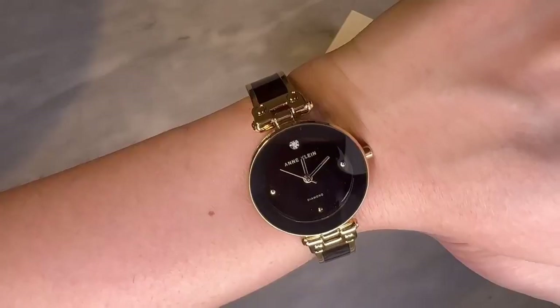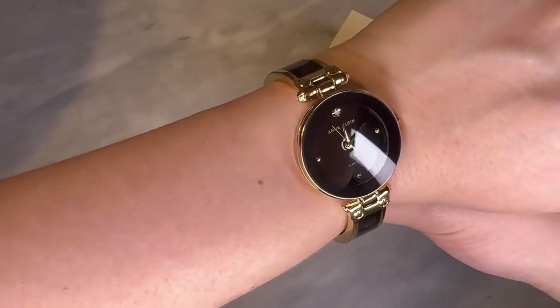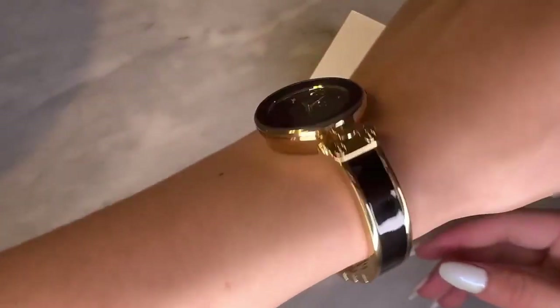My favorite part is that there's a genuine diamond accent on the dial right at the 12 o'clock mark. It seriously elevates any outfit — I love wearing it with just my leggings and a shirt, or I can dress it up with the best dress I own. It's really great for any occasion.